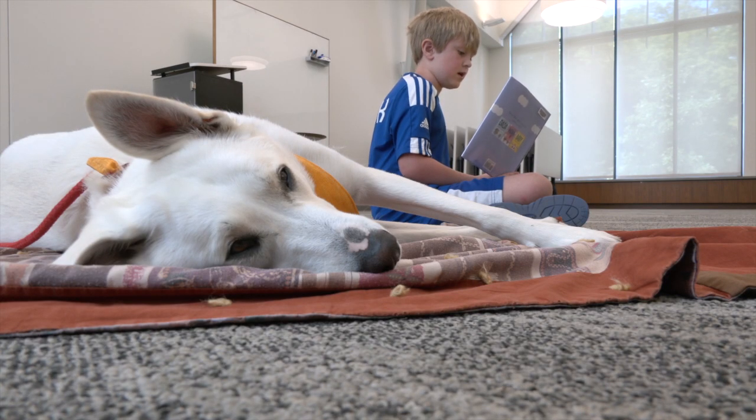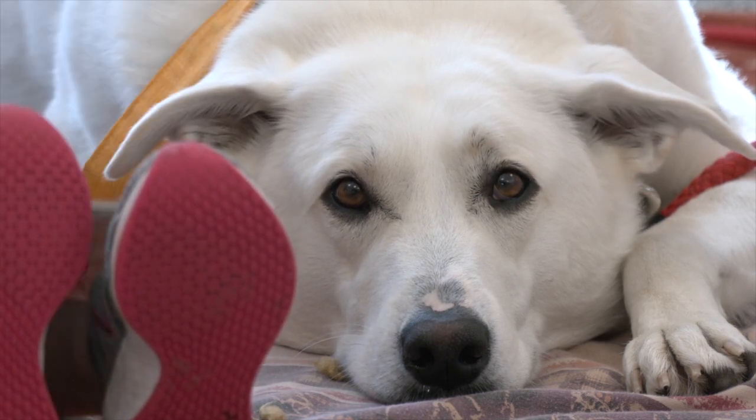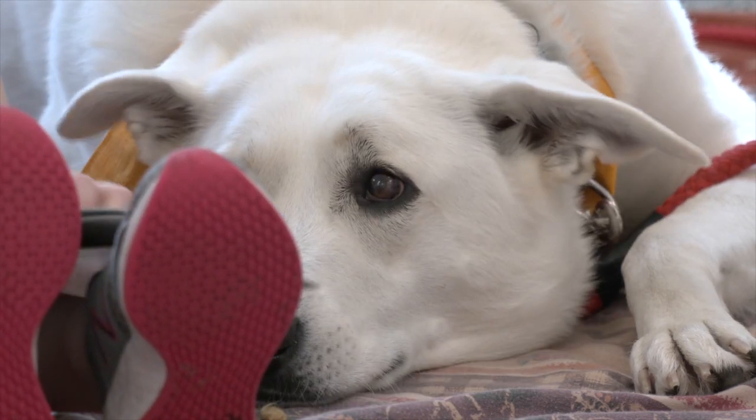I really enjoy doing this. For North Metro TV News, Danica Peterson reporting. Anoka County Library has an online event calendar for you to keep up to date with Read to a Dog Day and other library events.